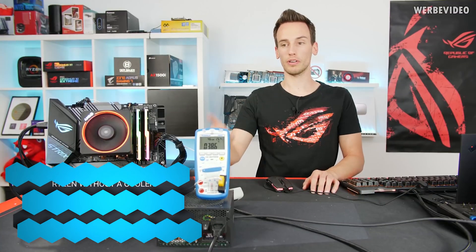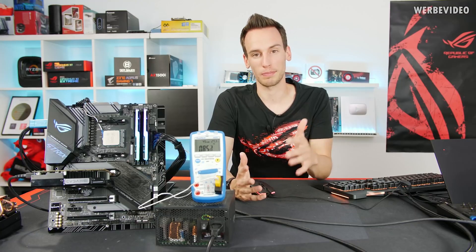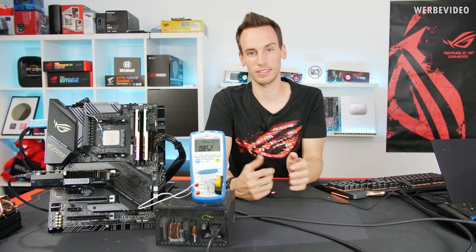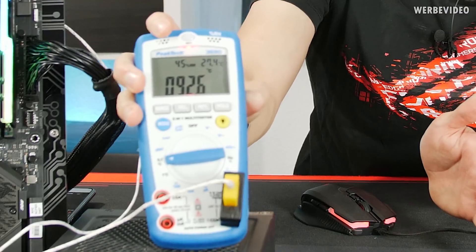Another cool video by Der8auer — he actually did a test to see if he could run Ryzen 3000 without a cooler. It actually did surprisingly well, running at 2.8 gigahertz for several minutes. However, at the end of the video he concluded that it's worse than Intel for running without a cooler. Check that link up there — you totally should watch that video.